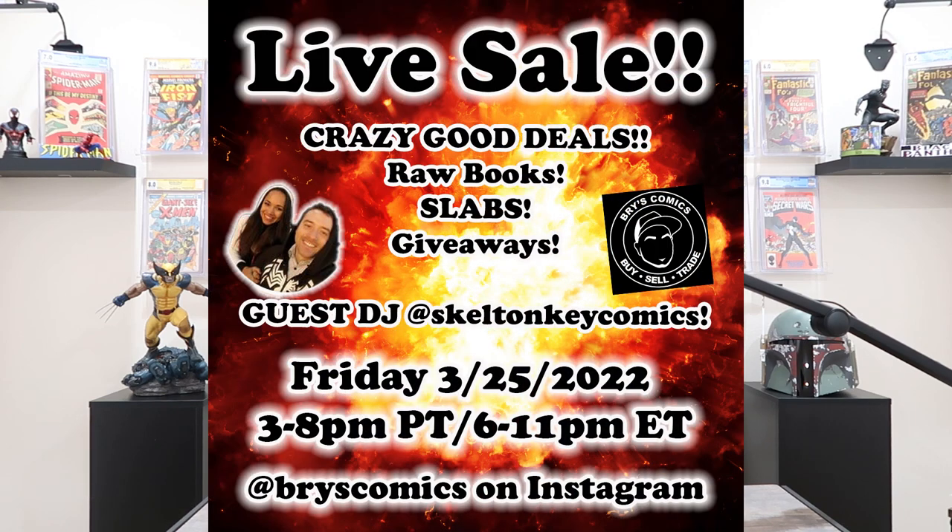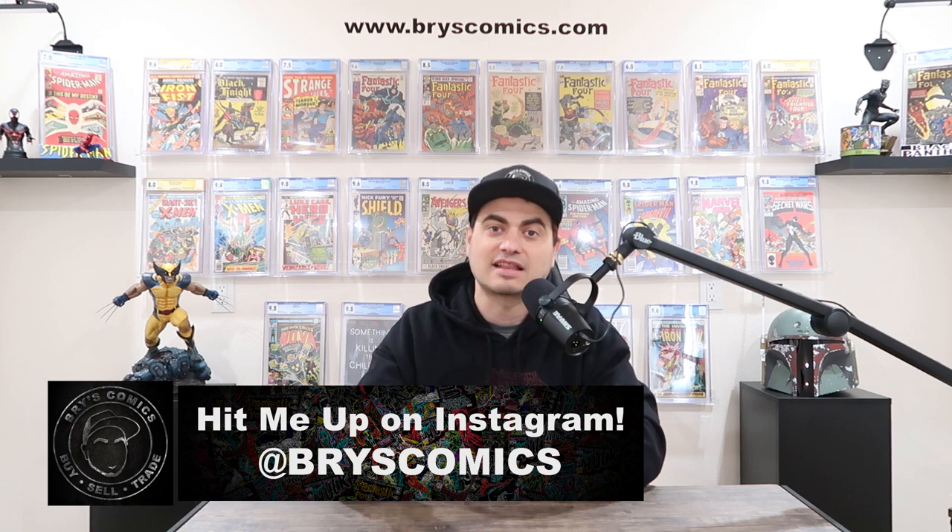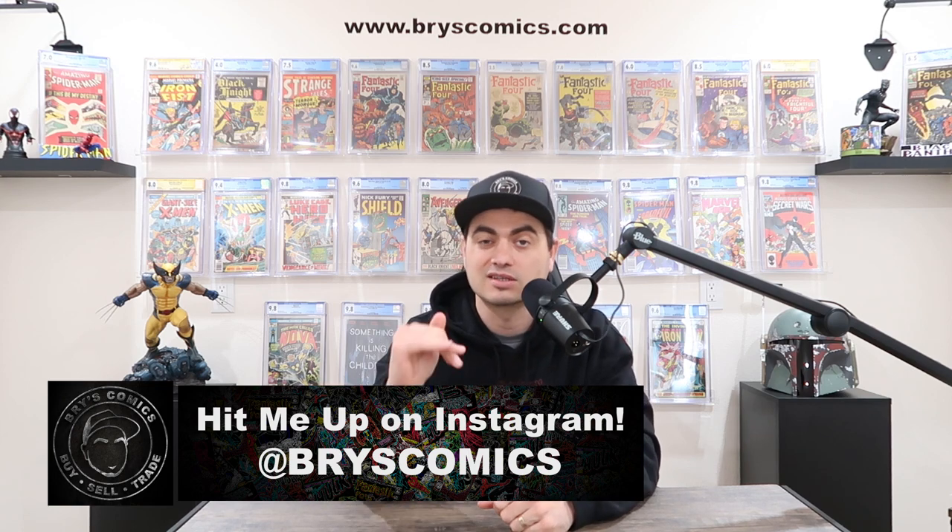Every single book here will be available exclusively at a live sale tomorrow, Friday, March 25th, 2022 on my Instagram page. We're going to be joined by Sammy and Tony from Skeleton Key Comics. This will be the first time I've done this where books are going to be available exclusively first at that live sale. Every single one is going to be listed below FMV.